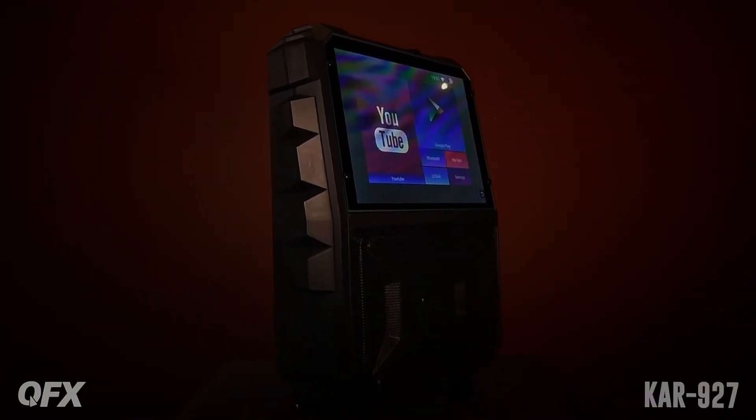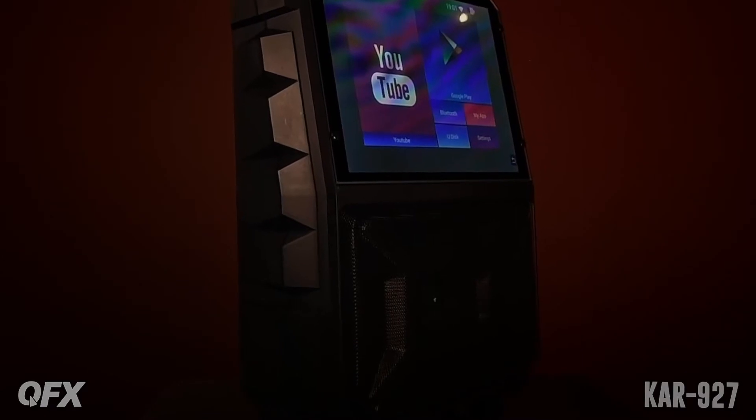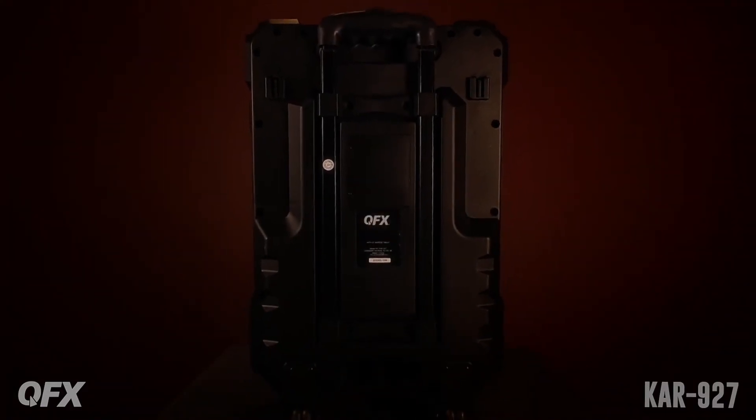This is a Car927, a 15-inch LED touchscreen karaoke machine. It features Bluetooth, an 8-inch woofer, LED party lights, and a wireless microphone and stand is included.